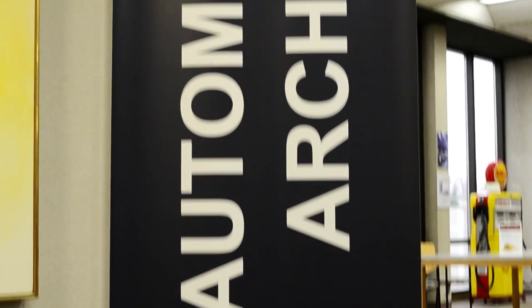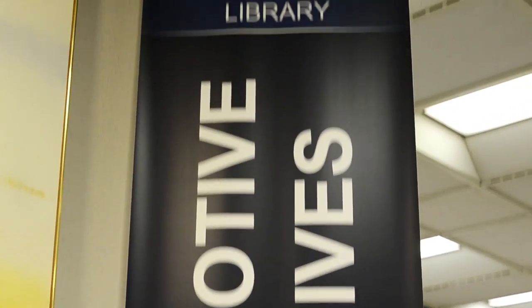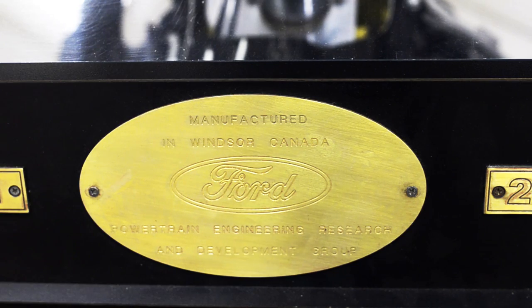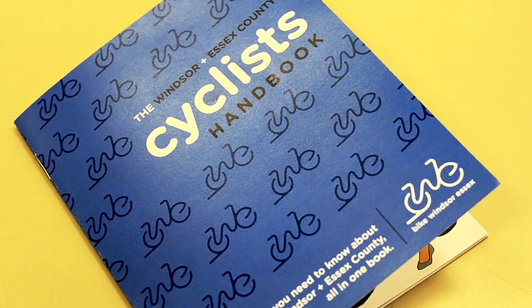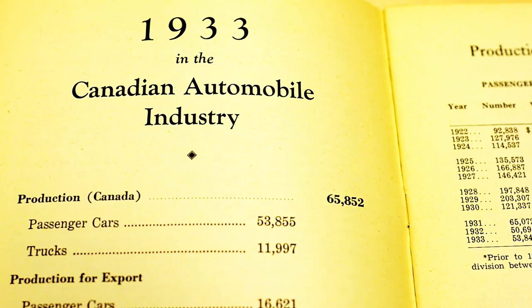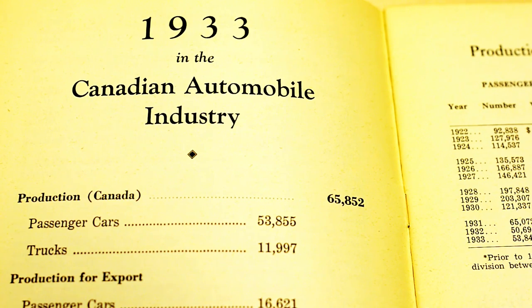The Auto Archives is a collection of print and audio-visual materials dedicated to the history of the automobile. My name is David Malani and my position is Team Leader Community Libraries. Where we can, we try to specifically focus on the Windsor-Essex County area, but in general the Canadian automotive industry or the automotive industry in general.